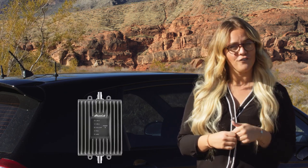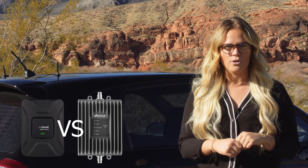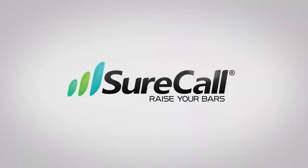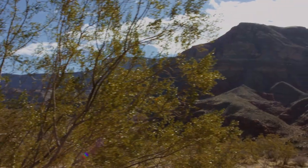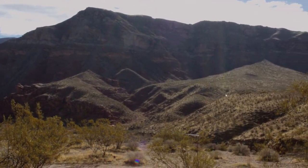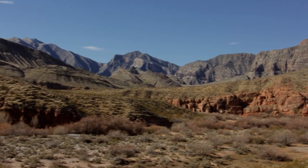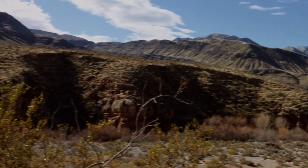We're actually going to try the SureCall Fusion 2Go 3.0 and compare it to the WeBoost Drive 4GX. We're out here in the gorge where the high canyon walls really block out signal, so we have really low to unusable signal and it has a tendency to drop all calls.